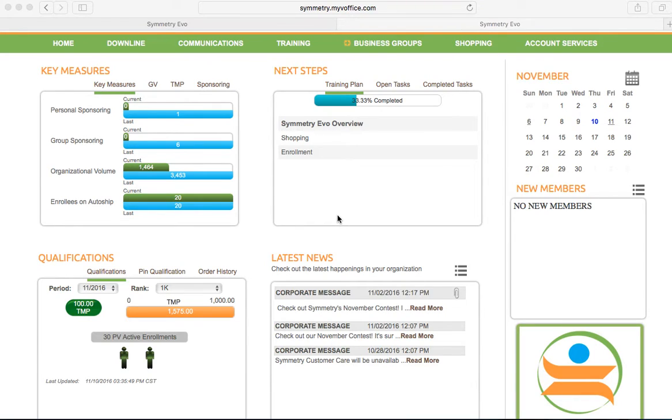Welcome to this Symmetry Business Center training video. This is to show you where you can find your personally enrolled active preferred customers and business partners. Again, this is personally enrolled.